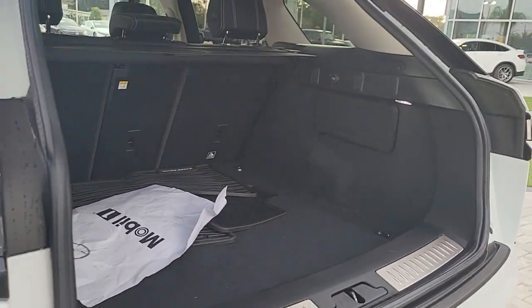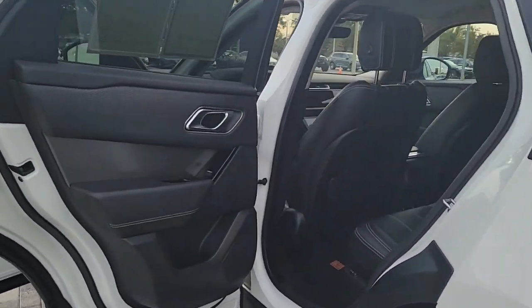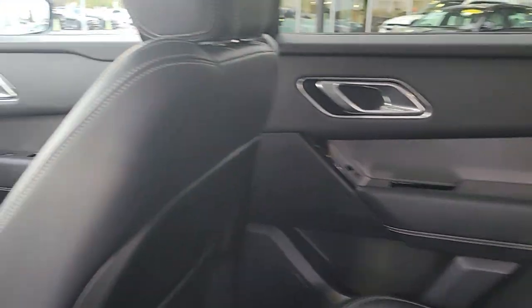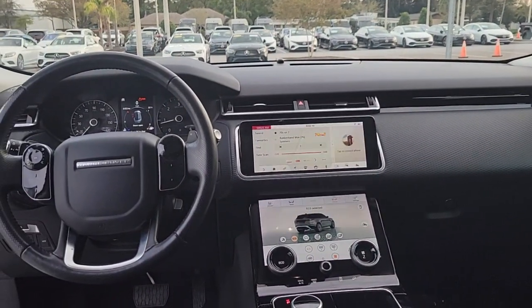These are just some of the great options this vehicle comes with: navigation system, keyless entry, sunroof/moonroof, backup camera, power passenger seat, heated mirrors, power liftgate, fog lamps, satellite radio, and premium sound system.